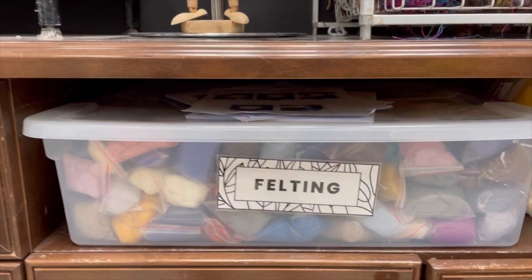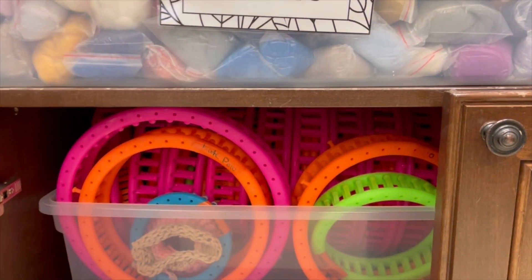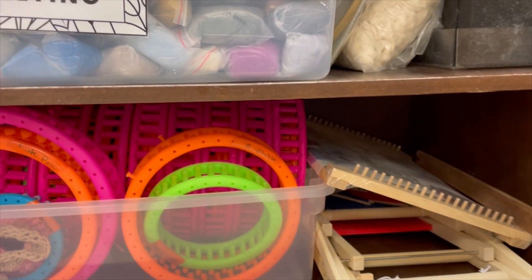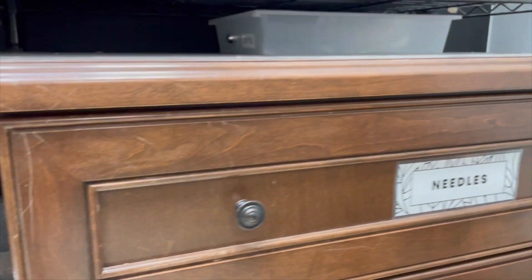Over here, I've got our felting with the roving in a bin. And right below it, I was gifted these knitting looms and a couple of weaving looms.